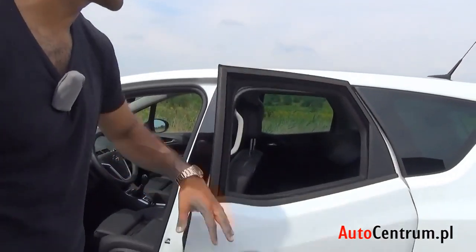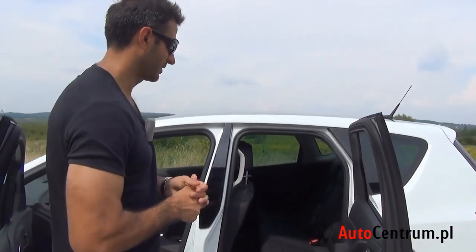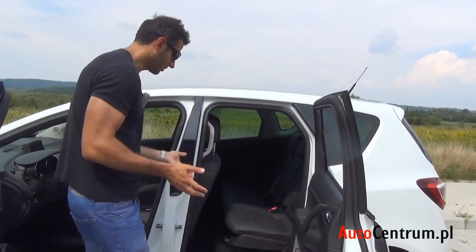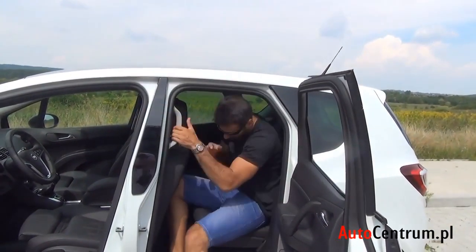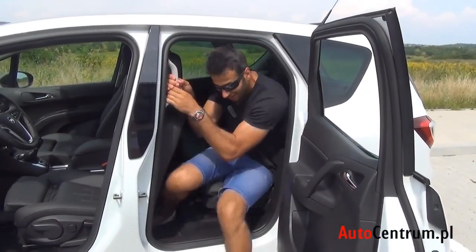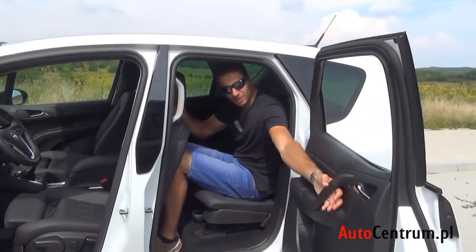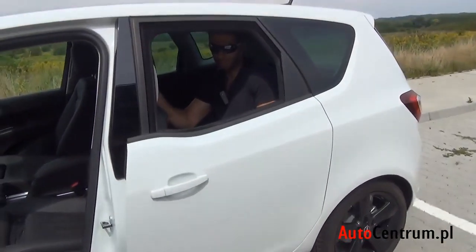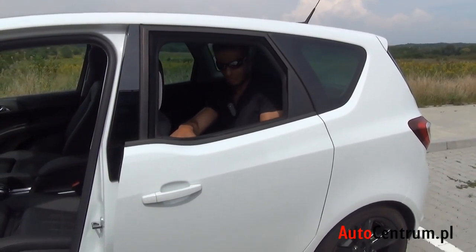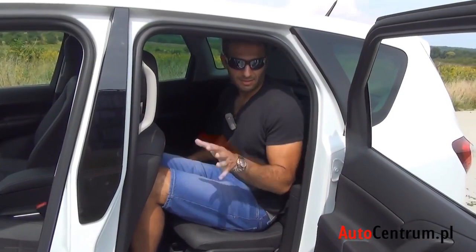Przejdźmy do drzwi tylnych. Szyba schowała się prawie w całości, drzwi otwieramy pod prąd pod kątem prostym. Czy było o co walczyć? Wsiadanie i wysiadanie odbywa się dokładnie tak samo jak przy normalnie otwieranych drzwiach — żadnej rewolucji. Zamykanie jest pod innym kątem, a otwieranie wymaga pchnięcia całą ręką zamiast łokciem, co moim zdaniem jest trochę mniej wygodne. Natomiast podczas jazdy drzwi nigdy się przypadkowo nie otworzą — nawet przy odblokowanym centralnym zamku. Wiatr nie urwie nam drzwi w trakcie jazdy.